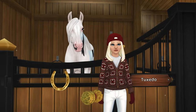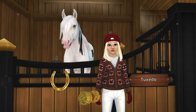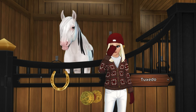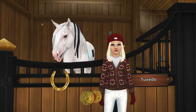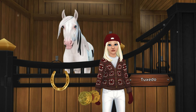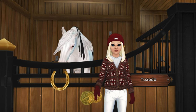We'll start with the newest horse — we have Tux, or Tuxedo. Tux is level five. He is the magical shire that was just released at the Winter Village update this year. I am obsessed with this horse for a lot of reasons.